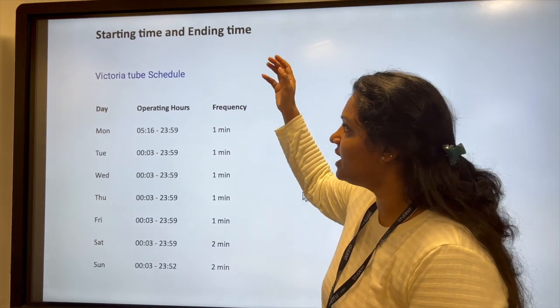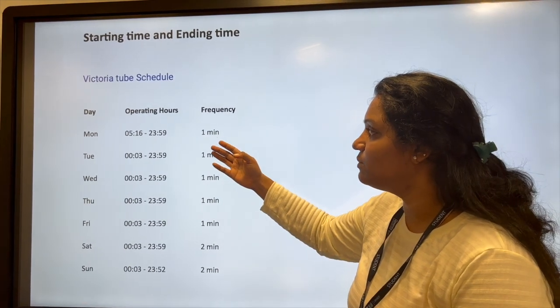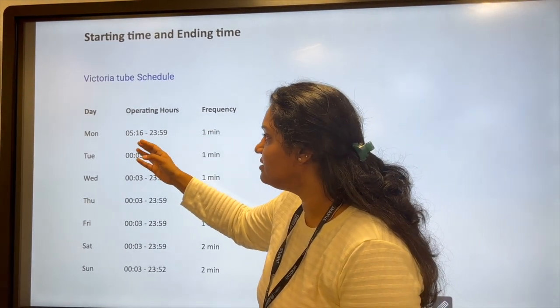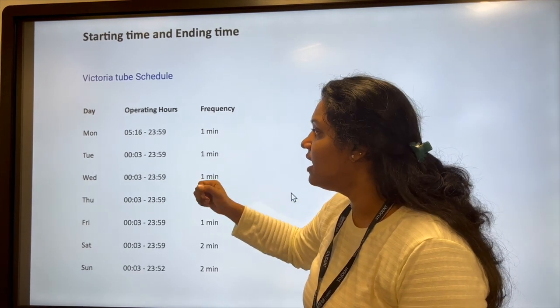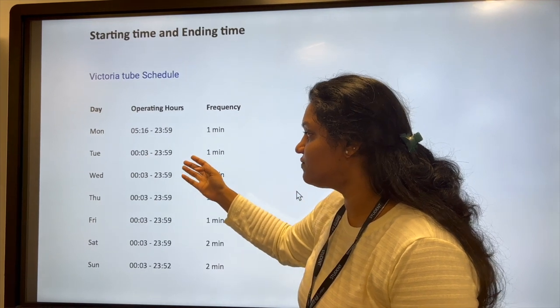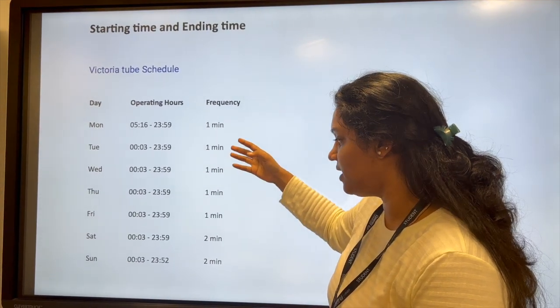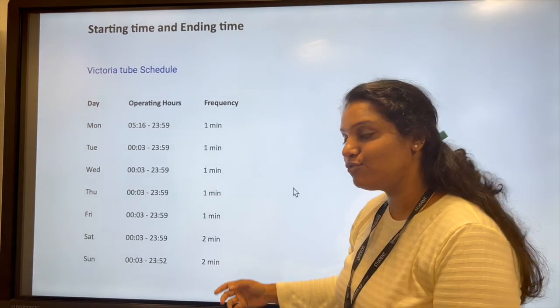The Victoria Line operates Monday to Sunday. On Monday, it runs from 5:16 to 23:59. Tuesday to Sunday, it runs from midnight through to 23:59. Frequency is every 1 minute on Monday to Friday, and every 2 minutes on Saturday and Sunday.